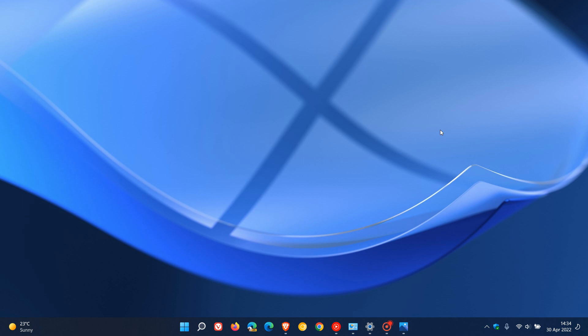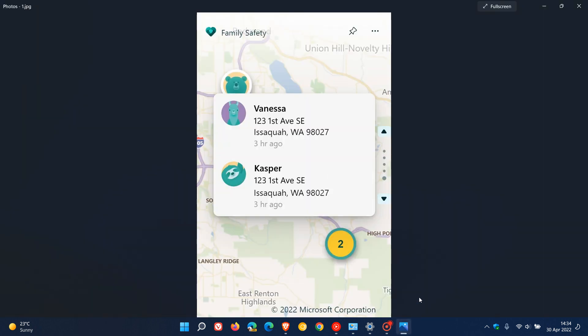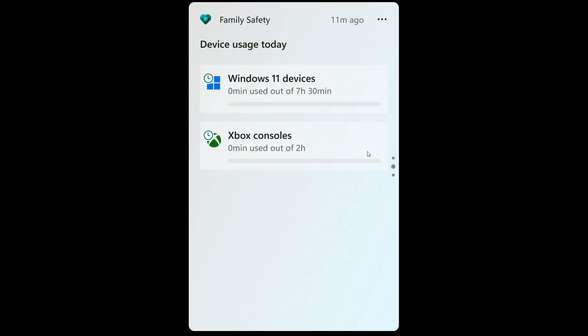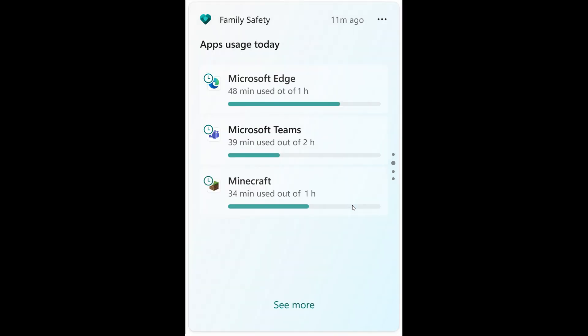The first change is to do with the Family Safety widget, and there are actually three changes for this app. First, they've updated the widget with improvements for all family members with a new location sharing view, which now shows where your family members are while using the app. The second change is regarding device usage, where they've improved the view of your screen time across apps and devices. The third change is regarding app usage, where you can now view your app usage in the Family Safety widget.